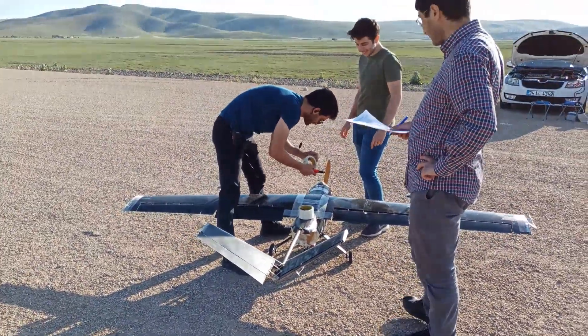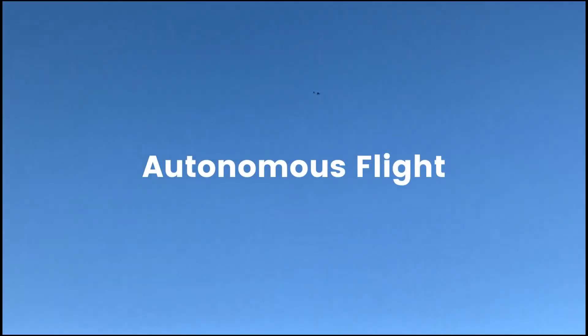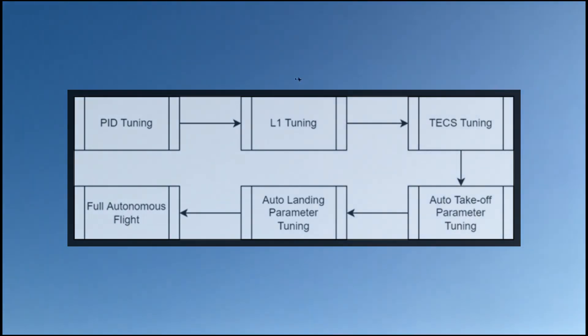You can see that our team checks all the safety measurements before takeoff. Autopilot controller parameters need to be tuned for autonomous flight. ArduPilot uses PID, L1, and Total Energy Control System controllers to provide autonomous flight. These three controllers have been tuned in the aircraft's first flights and their response to the desired behaviors has been improved.